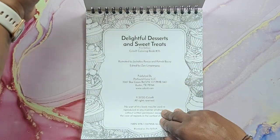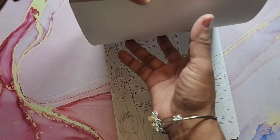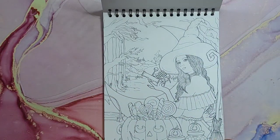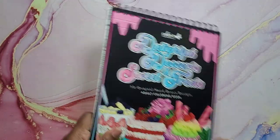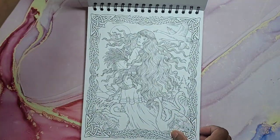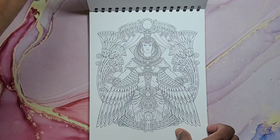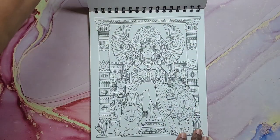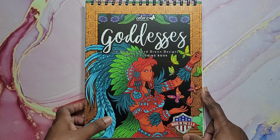Next we have Color It's Delightful Desserts and Sweet Treats — this was also sent to me by the publisher to do a flip-through on my channel for you all. Some of the images here — that is Delightful Desserts and Sweet Treats by Color It. Next we have Goddesses by Color It. You can also find these on my channel with full flip-throughs. Very beautiful images, great paper, perforated, spiral at the top. And that's Goddesses by Color It.